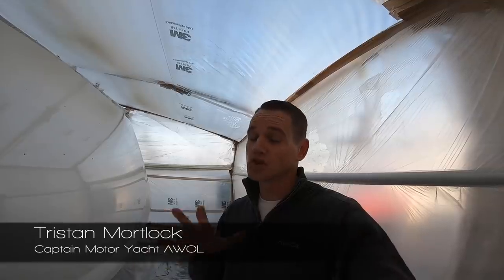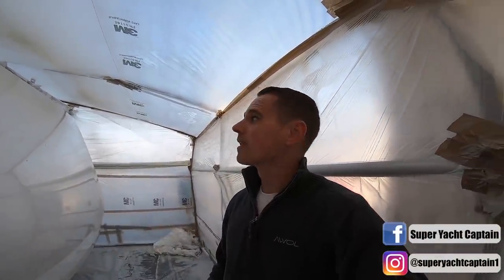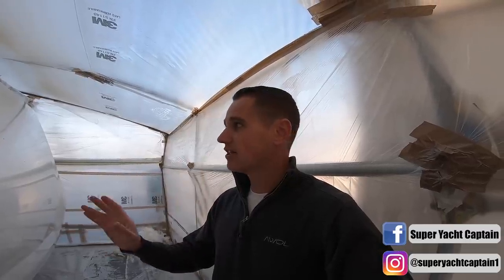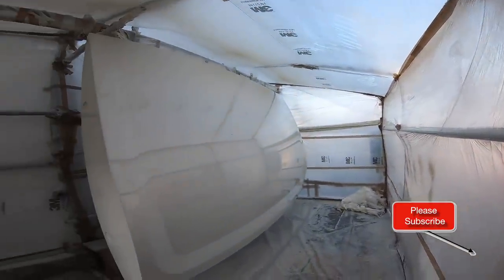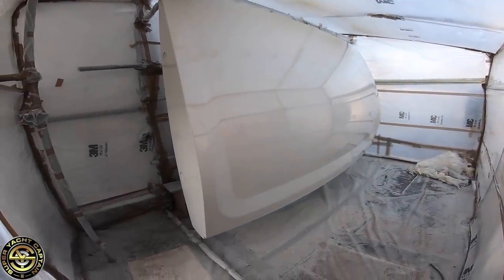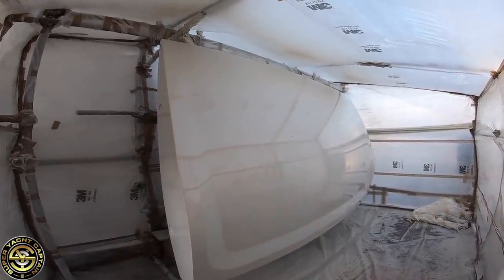Just another update for you guys. As you know, we had the transom door removed and it's been put into a separate paint booth. They've now done the base coat and they've got to do two more clear coats. But this will show you the level of quality. I don't know if the camera's going to really pick that up, but just look at the gloss level of this paint job — it's absolutely sensational.